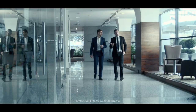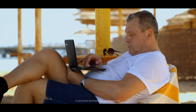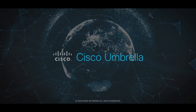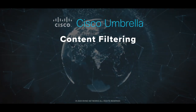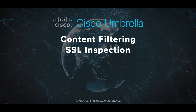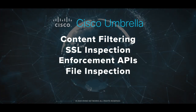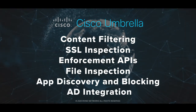Whether you're in the office, at a coffee shop, airport, or the beach, you're certain your users are protected. Umbrella is leading the security industry with features like content filtering, SSL inspection, enforcement APIs, file inspection, app discovery and blocking, AD integration, and more.